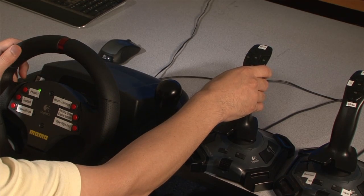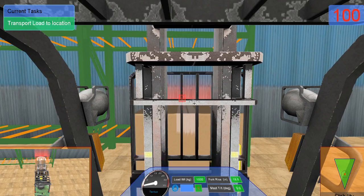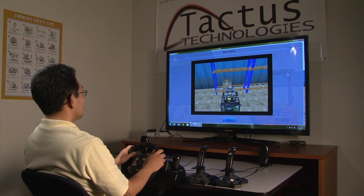During training, an operator will sit in front of the system. They have a steering wheel and joysticks to control the movements of the forklift, and they will go through different lesson plans.